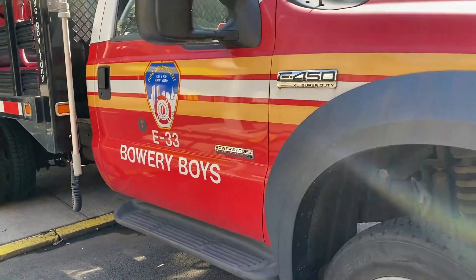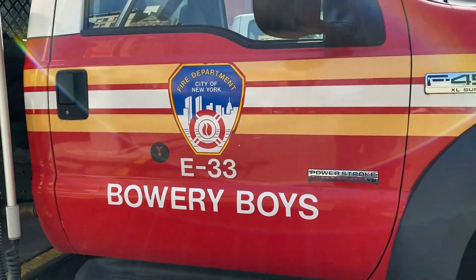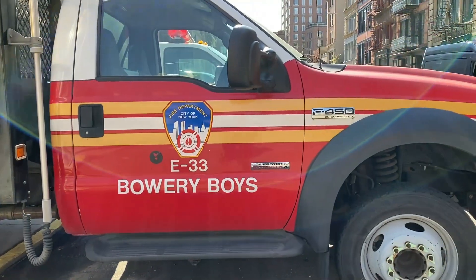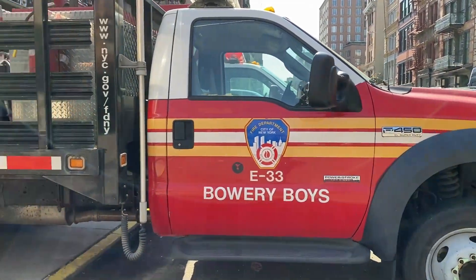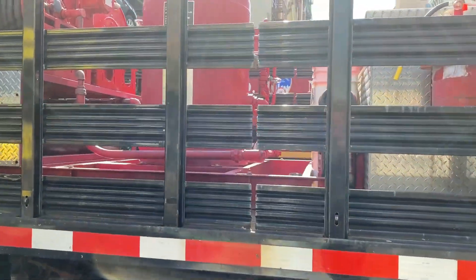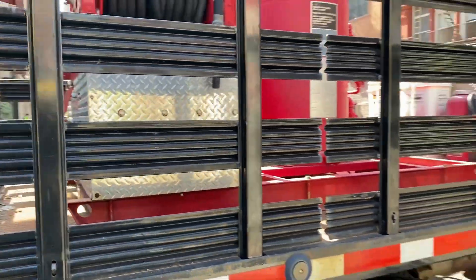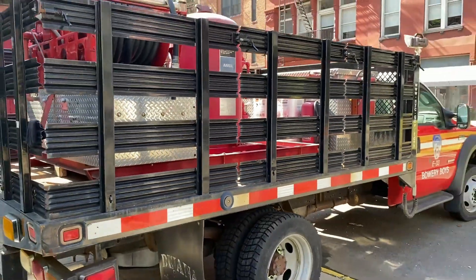This Purple K unit is a 2006 Ford F450 with a rack body on the back. Purple K unit 33 is one of five citywide and it's assigned with its associated engine on 10-86 foam signals, helicopter emergency landings, Pope's standby, and special calls.